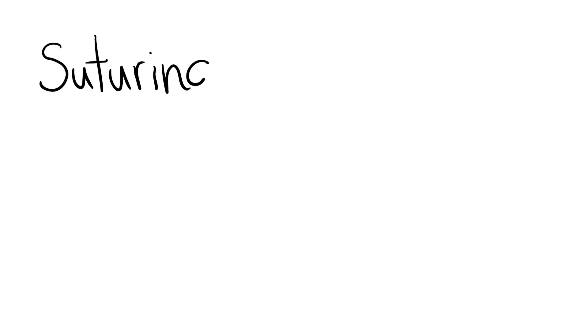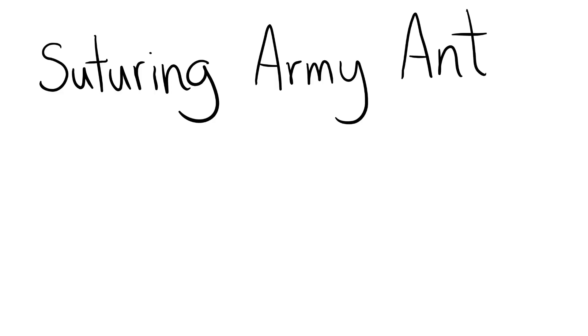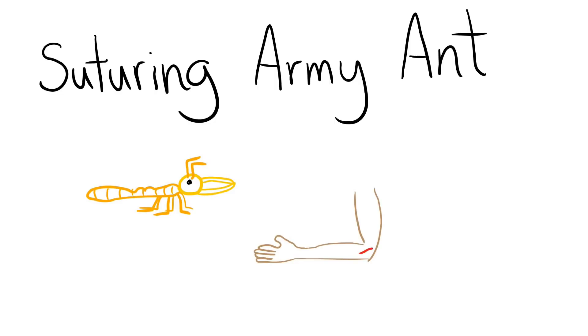The suturing army ant. This ant, like the name suggests, was used by tribes in the Amazon to stitch large wounds. This ant has long and powerful mandibles. Their sting is like a cut on your elbow being stitched with a rusty needle, and is rated at a 1.5.